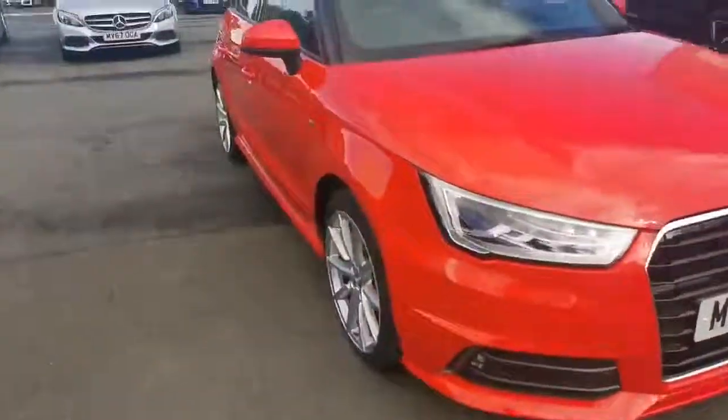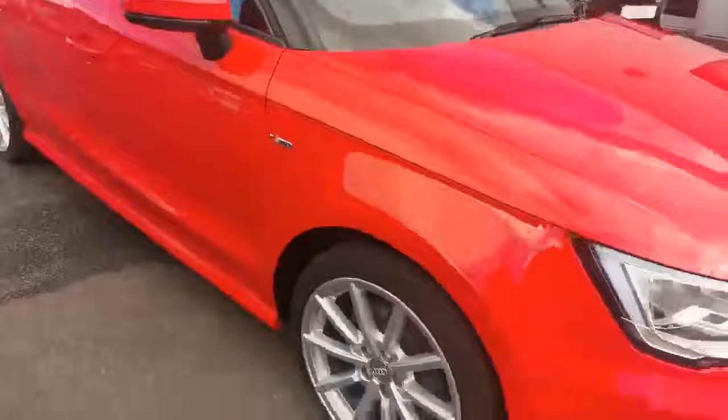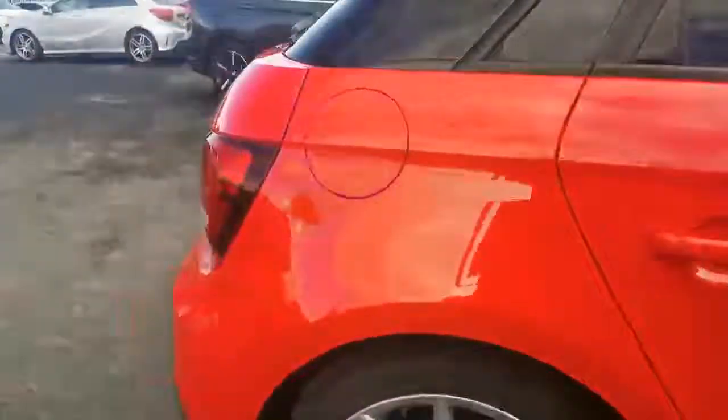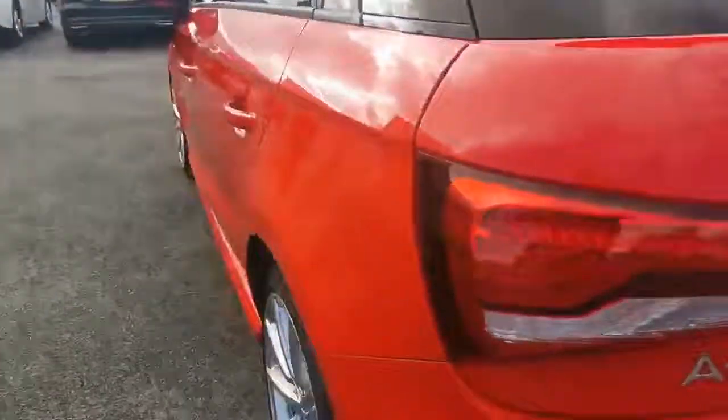Let me give you a quick walk around the car. As we always do, we advertise them as soon as they land, so there are bits of cosmetic we need to point out. The front alloy wheel's got a little bit of kerb damage, but that can be sorted by our body shop. And from walking around and having a drive, that's all I've got to report really.